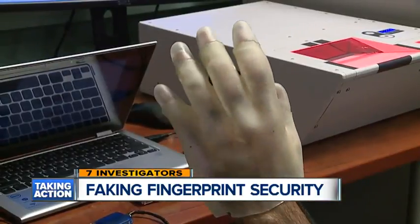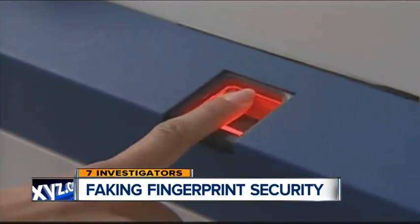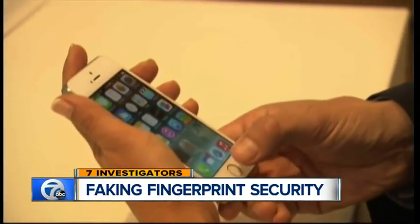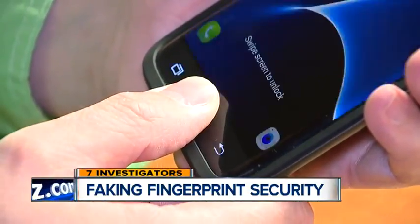Now that they've exposed the flaw in the system, Professor Jain says it's up to the technology companies to close the loopholes. "The burden is on them. They're selling the fingerprint reader embedded in a mobile phone. The burden is on them to tell whether the finger being placed on the fingerprint reader is of a real human skin."